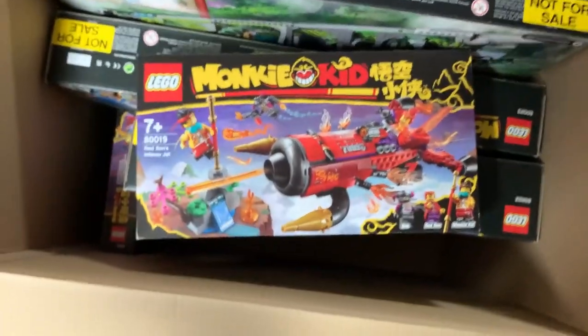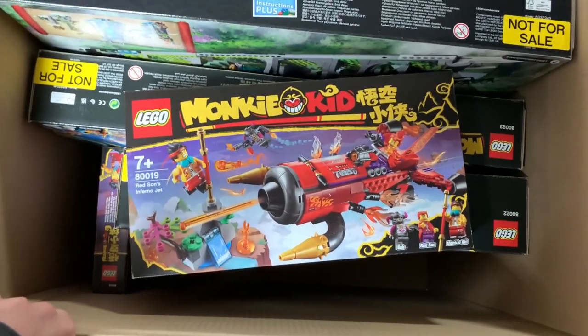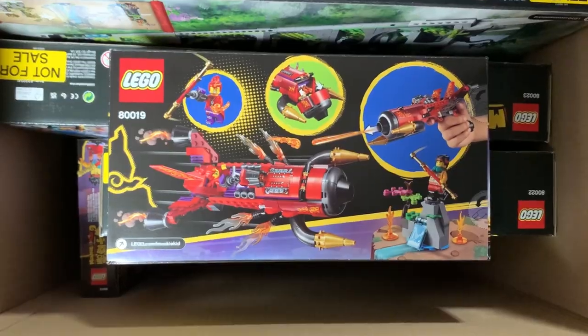Now let's go for some of the smaller ones on the sides. This one is Red Sun's Inferno Jet. It comes with one of the Demon Bull characters, Red Sun, and Monkey Kid. This one seems to be more of a simpler, more basic set, but I like it and I'm excited to get it built up. There's the back of that one as well.